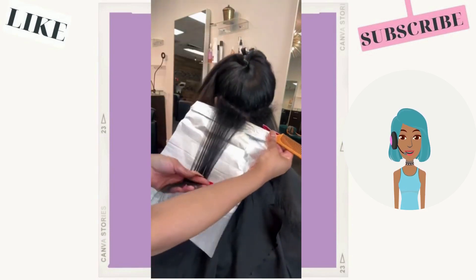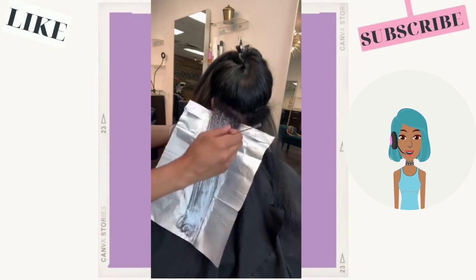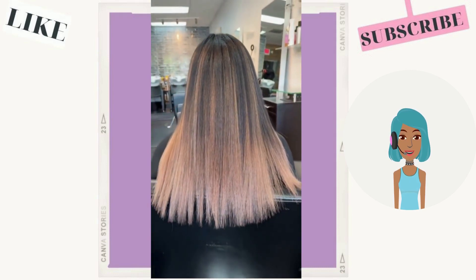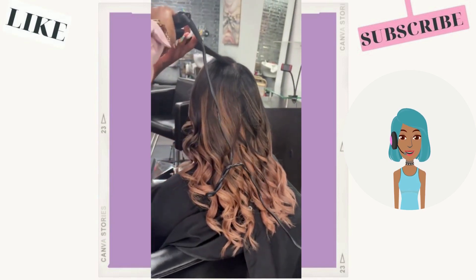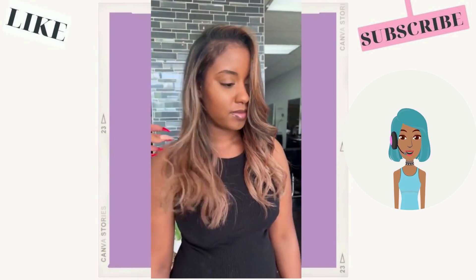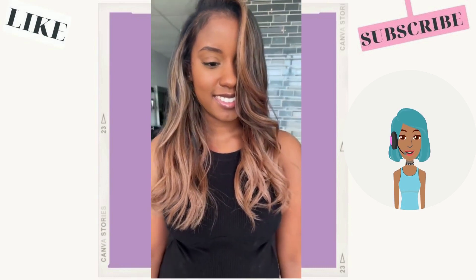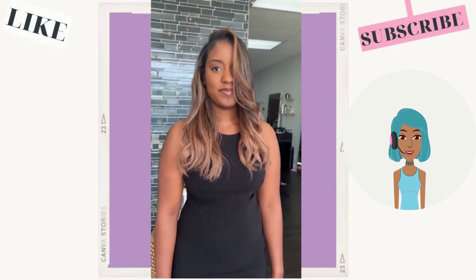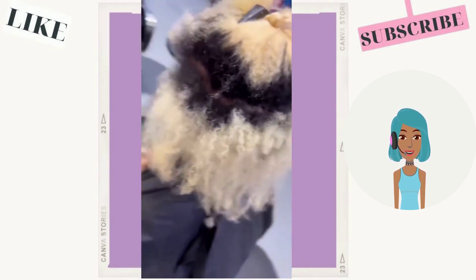Then we have another color switch-up with this next transformation. She kind of got a rosy ombre look going on with this one — this is a really pretty color. I absolutely love rose gold on brown skin, this is stunning. Of course she has a money piece highlight going in the front, with hints of caramel rose gold — a very pretty color.